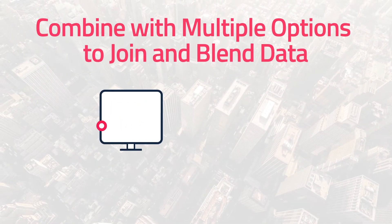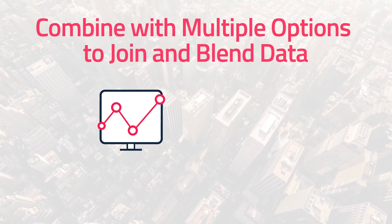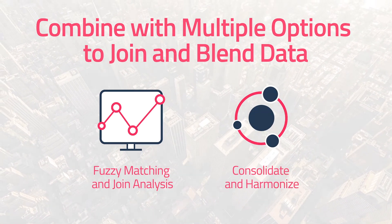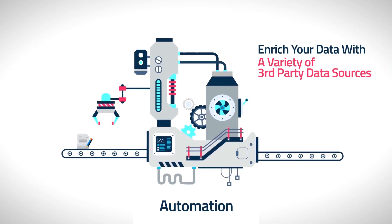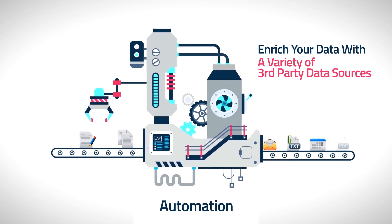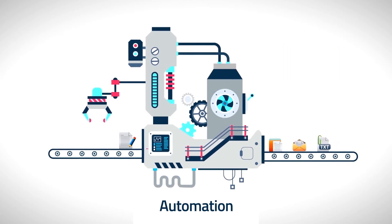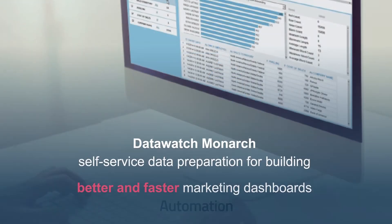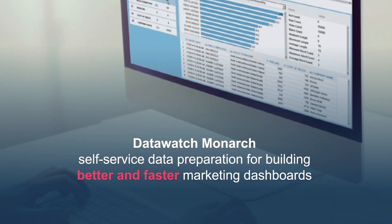Combine with multiple options to join and blend data, including fuzzy matching and join analysis, and consolidate and harmonize. Enrich your data with a variety of third-party data sources. With built-in automation, DataWatch Monarch doesn't just help you repeat processes — it completely automates them, saving both time and money. Try DataWatch Monarch for free and start building better and faster marketing dashboards now.